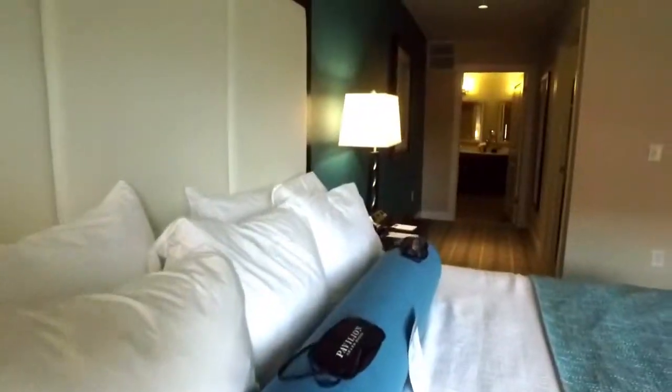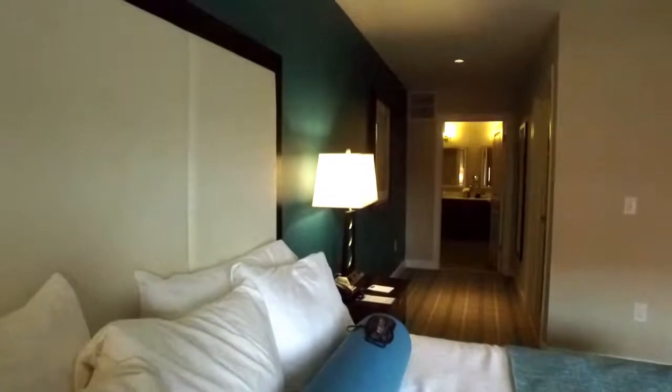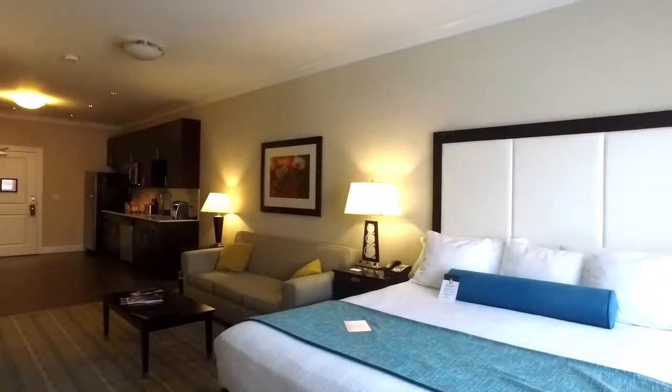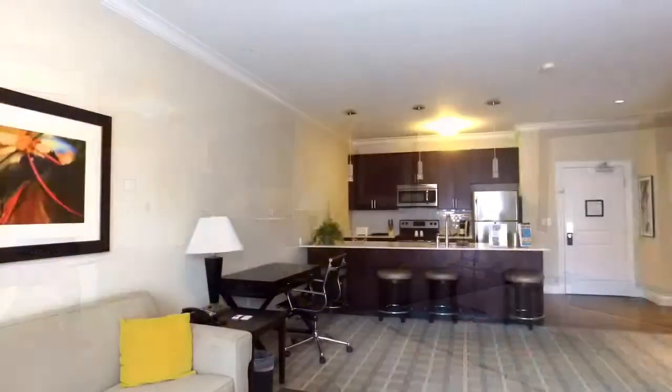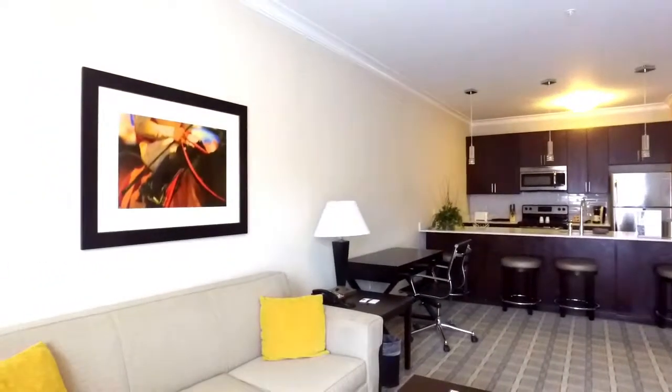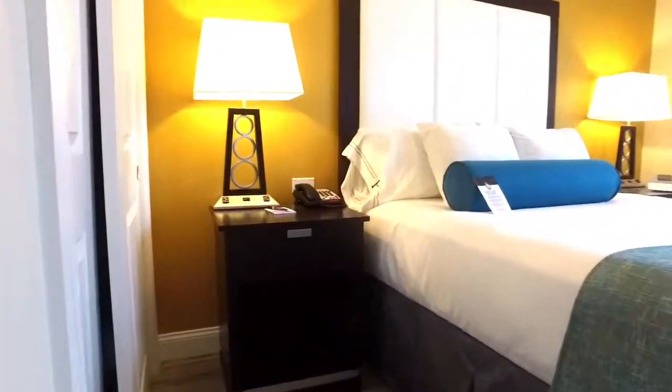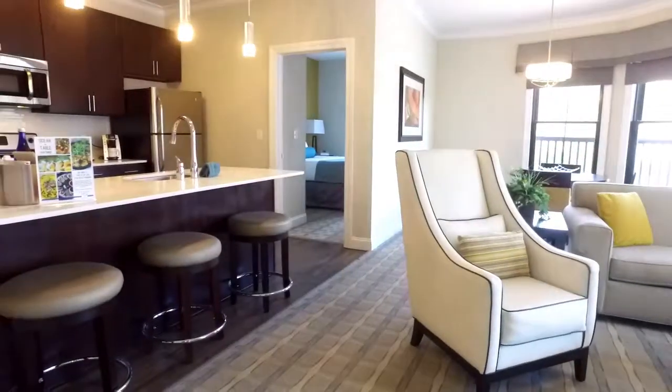The hotel features a collection of 48 elegantly furnished luxurious suites ranging from oversized studio suites, spacious one-bedroom suites that can accommodate a family of four, and deluxe two-bedroom suites providing plenty of room to spread out during your stay.